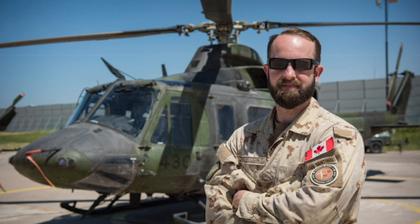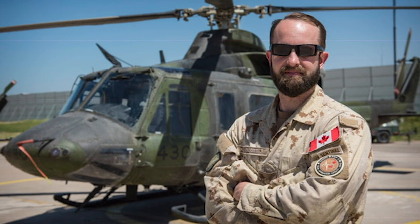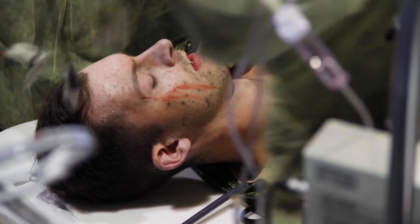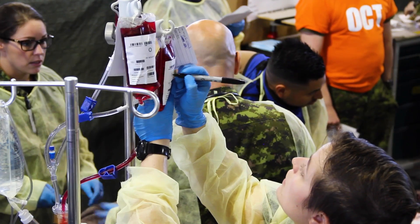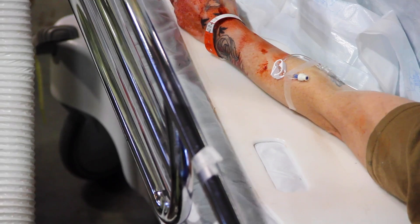Being at One Canadian Field Hospital has afforded me the opportunity to deploy. It's something that we train for and are very proud to do, and hopefully we make a difference. From my experience in Roto-Zero of Op Impact, we received all types of patients — injuries ranging from ladder falls to car accidents to gunshot wounds to combat-related issues.